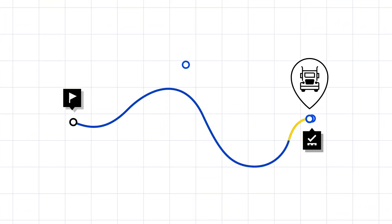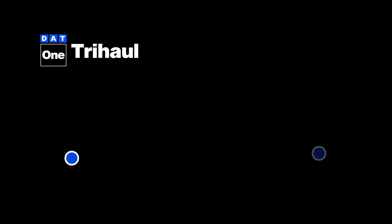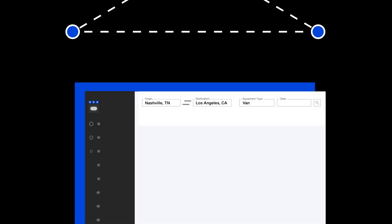Want to turn low-paying return trips into profitable ones? Add a load with TriHall. TriHall is a triangular routing tool that adds an extra load to your trip, offering better pay than a straight round trip.